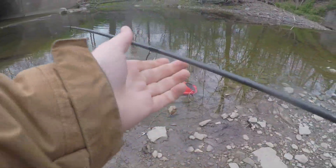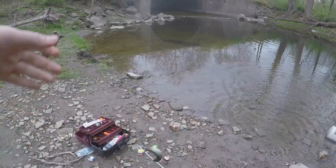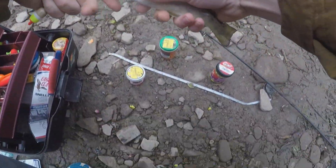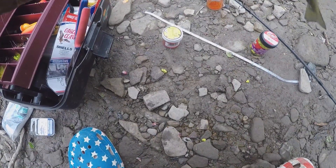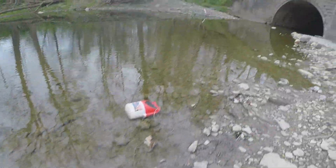Got another one here — that's a definite pan fryer. Let me measure real quick. All right, into the little bucket.